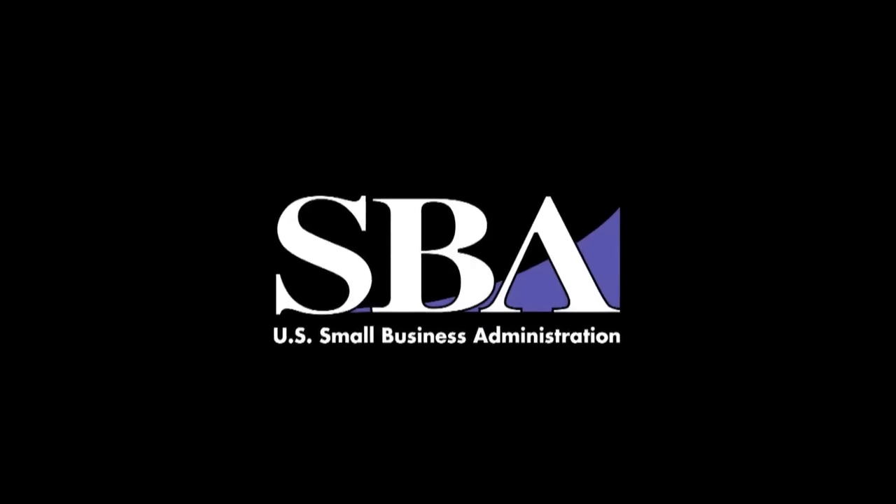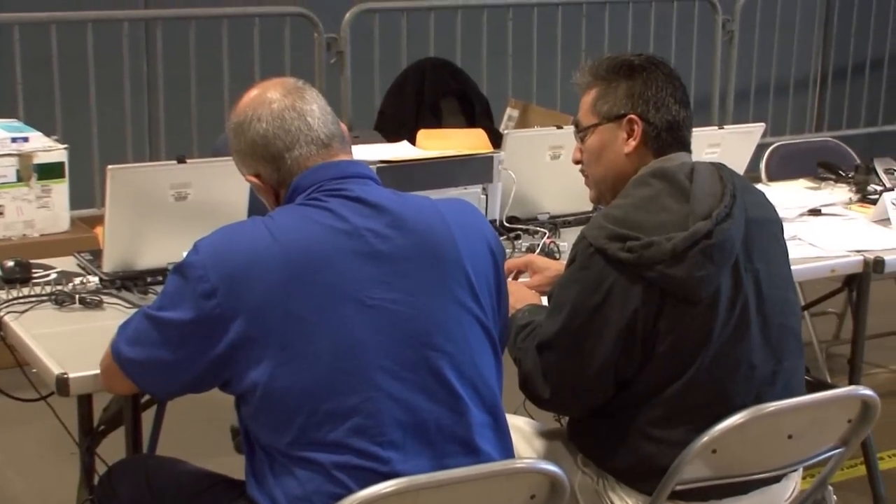Even though it says U.S. Small Business Administration, we make a majority of our loans to homeowners and renters. Probably the most important thing is to get registered, especially for your individual needs as homeowners and renters. Get registered with FEMA — they coordinate the program for us.